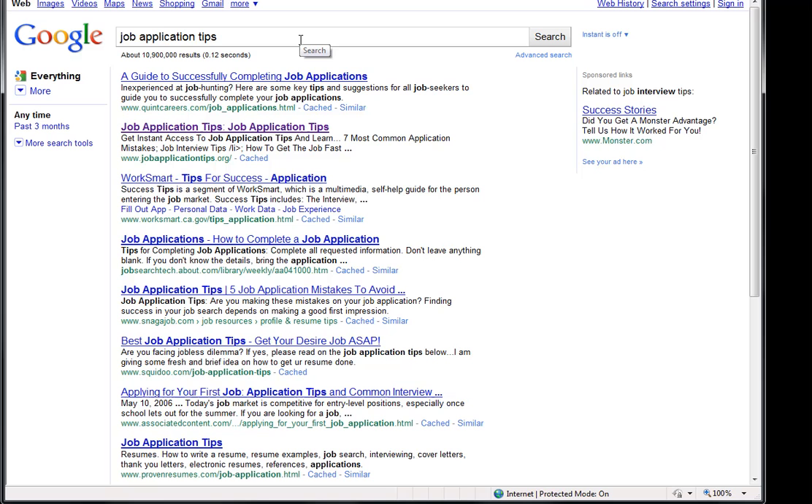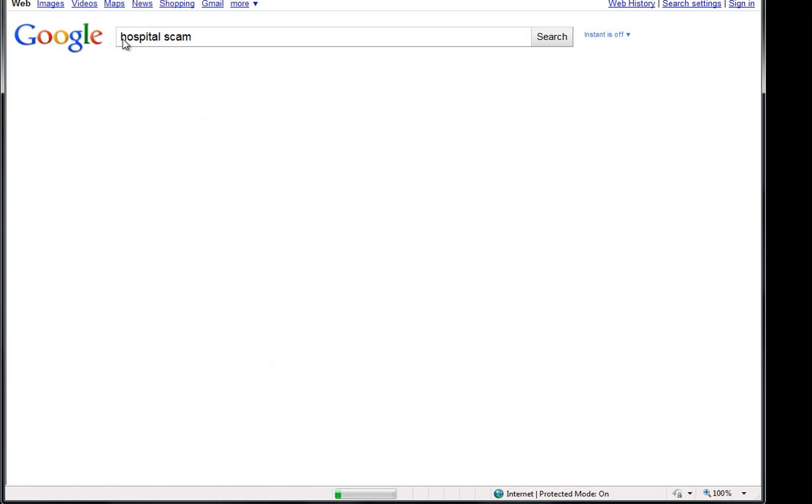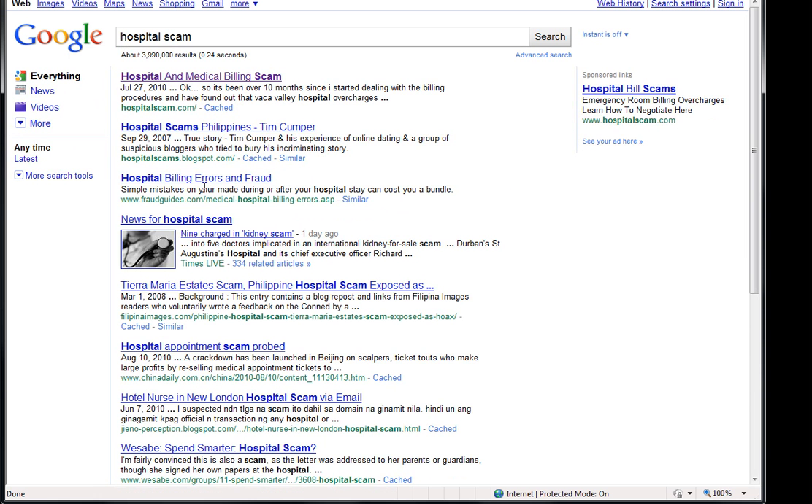Nothing huge, but we're going to show you how to make money with them as well. We also have Hospital Scam. This one showed up in 12 hours. You can see right here, we are number one on Google. So this stuff really, really works.